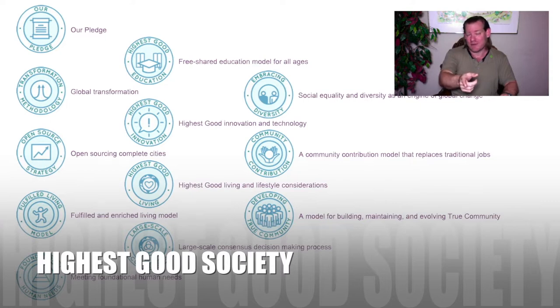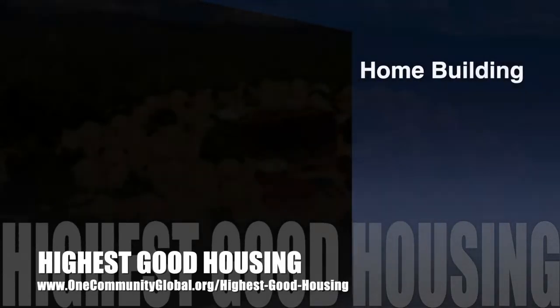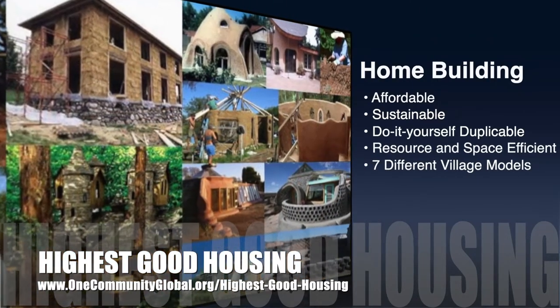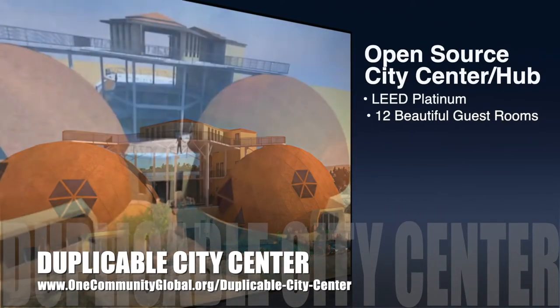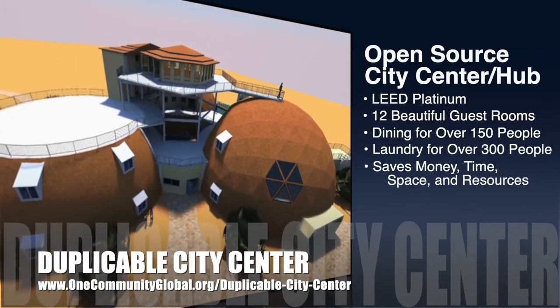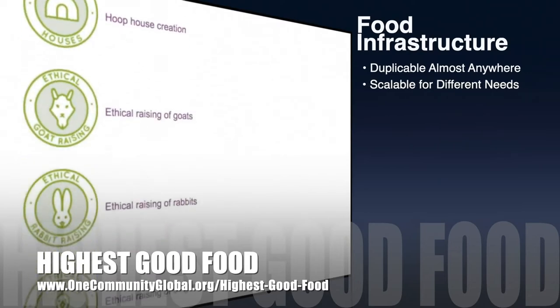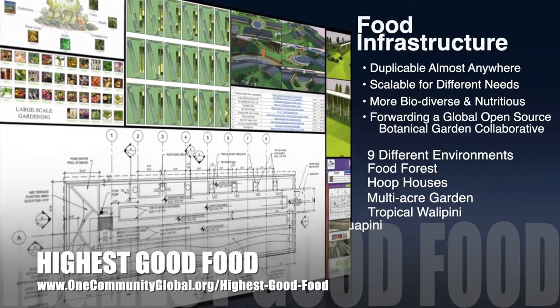You can stick around for another minute or so to see bullet points and all the major components of our project. The One Community approach to highest good housing is eco-artistic home building that is affordable, sustainable, do-it-yourself duplicable, resource and space efficient, and consists of seven different sustainably constructed village models. One Community is also creating an open-source duplicable city center designed to be LEED Platinum certified, provide 12 guest rooms, dining for over 150 people, and laundry and recreation space for over 300 people, all while saving money, time, space, and resources. One Community's approach to highest good food is duplicable almost anywhere, scalable for different needs, more biodiverse and nutritious, part of forwarding a global open-source botanical garden collaborative, and includes nine different free shared and duplicable growing environments.